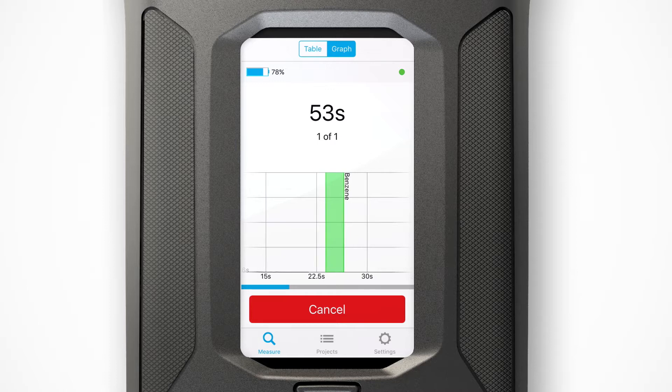In this graph, each peak represents a compound associated with that compound's specific retention time. The result is clearly displayed for the target substances.